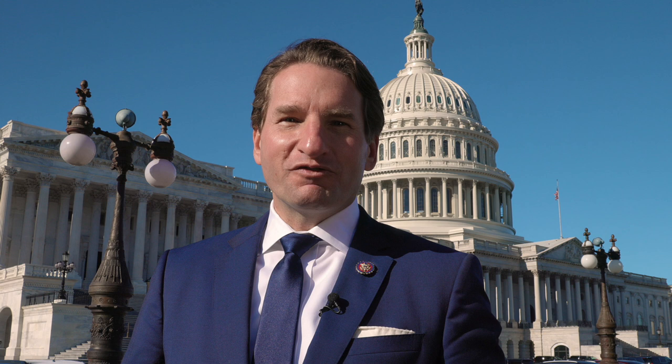Thanks so much for joining me today on our virtual tour of the United States Capitol. Now, if you ever need assistance from my office, please visit my website or call our office. It is an honor to serve you and my door is always open. So come on in — everyone's invited.